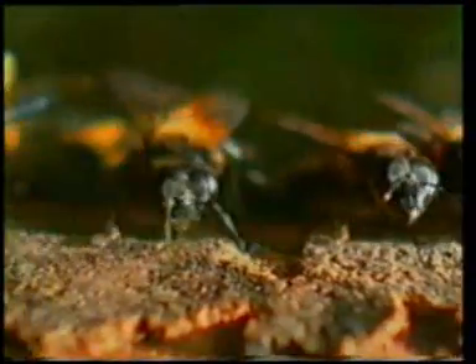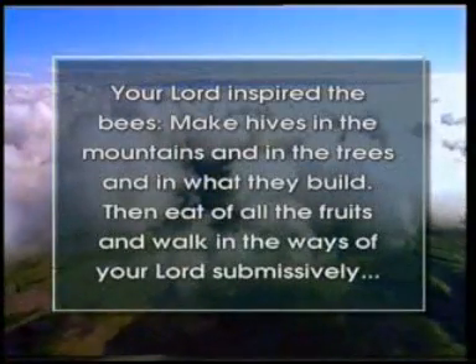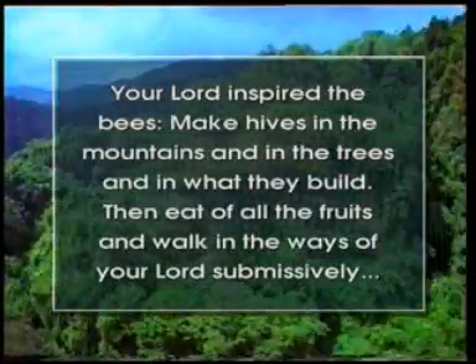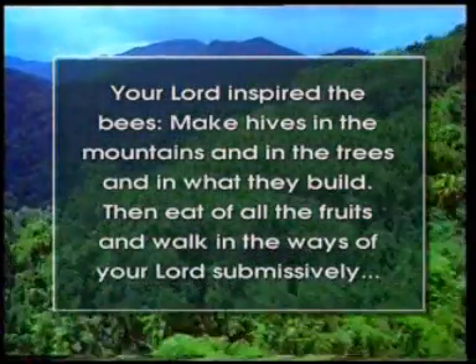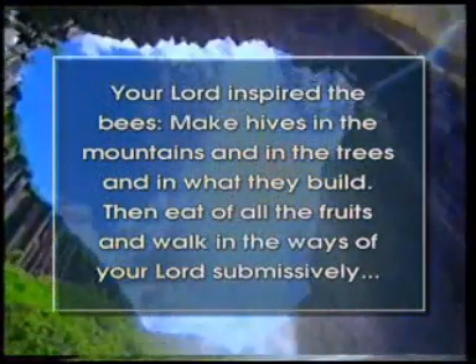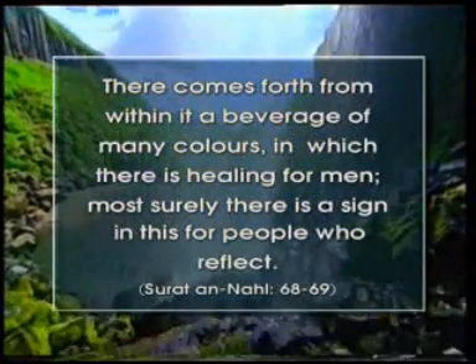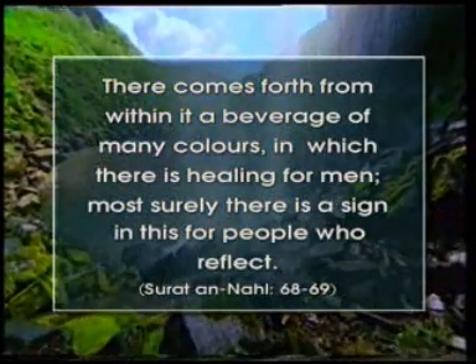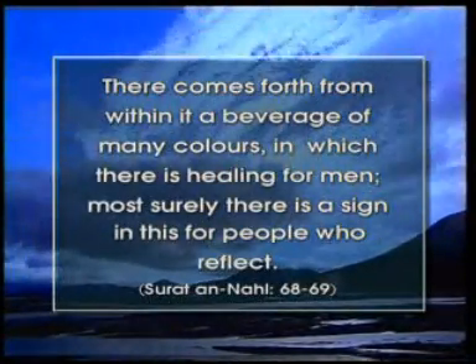Allah created them and inspired them to do their work. This fact is in the Qur'an: 'Your Lord inspired the bees: make hives in the mountains and in the trees and in what they build. Then eat of all the fruits and walk in the ways of your Lord submissively. There comes forth from within it a beverage of many colors in which there is a healing for men. Most surely there is a sign in this for people who reflect.'